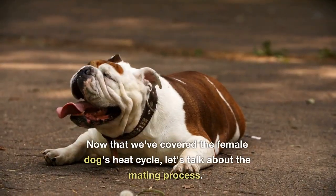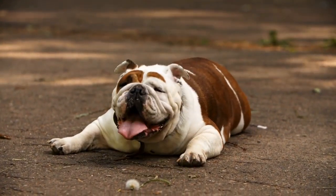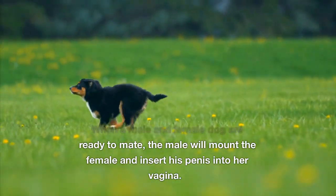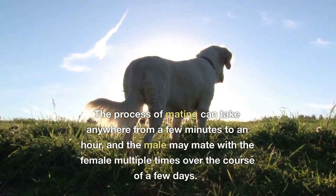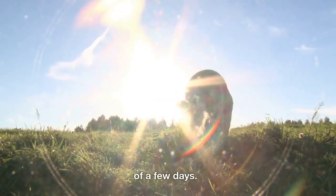Now that we've covered the female dog's heat cycle, let's talk about the mating process. When a male and female dog are ready to mate, the male will mount the female and insert his penis into her vagina. The process of mating can take anywhere from a few minutes to an hour, and the male may mate the female multiple times over the course of a few days.